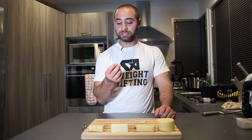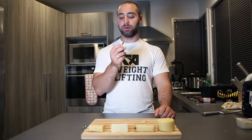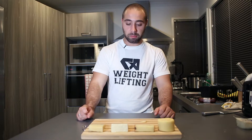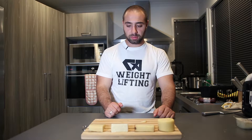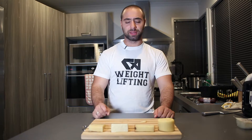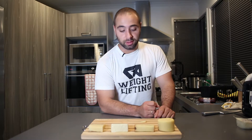Moving on to the buffalo gouda. Texture-wise it is already a lot softer, a lot more rubbery and bendy, so this might be a better choice for putting on pizza or melting down. Let's give it a try — already a lot easier to eat. It's actually surprisingly smooth, has a really strong kick to it, almost a bit spicy. Really really nice — enjoyed that.